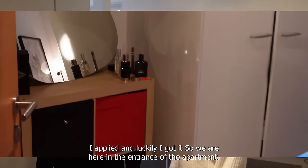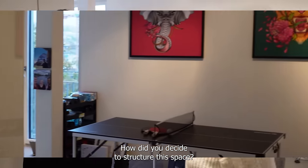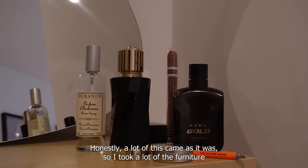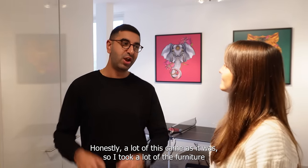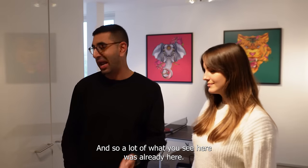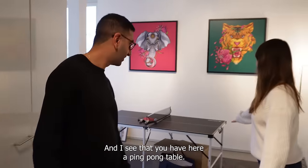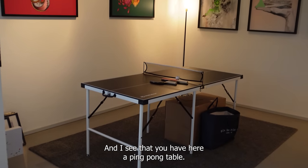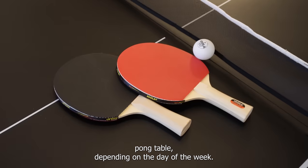We are here in the entrance of the apartment. How did you decide to structure this place? Honestly, a lot of this came as it was. I took a lot of the furniture with the apartment from the previous tenant, so a lot of what you see here was already here. I didn't think too much about it, to be honest.